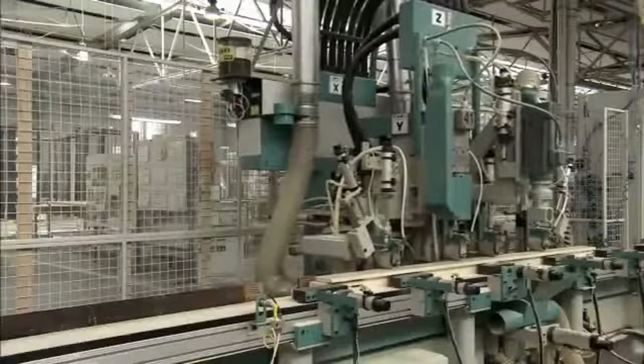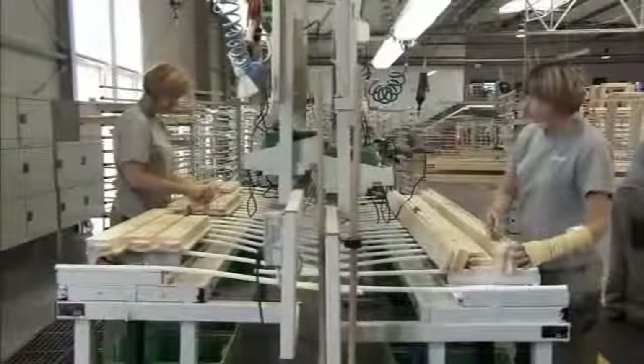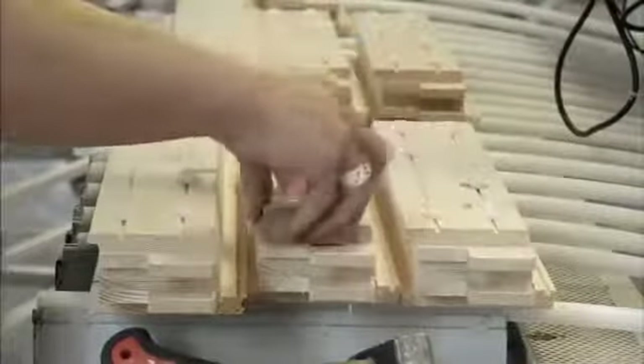The routing of the timber, in preparation for the fitting of ironmongery vents, is carried out on high-tech machinery at our state-of-the-art factories, where the safety of our employees is of top priority. Once we've checked the quality of the finished profiles, clips are attached where required, ready for the mounting of aluminium cladding.